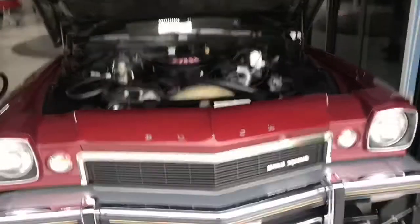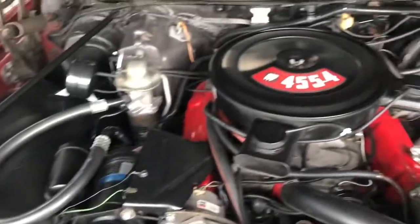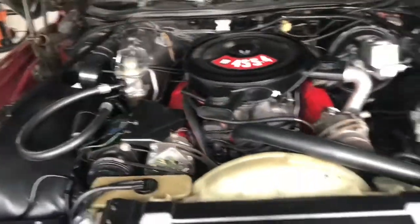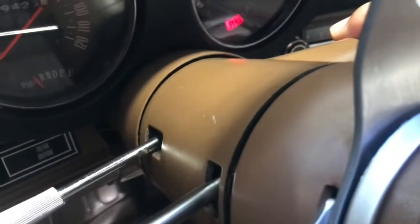All right, we have her on the lift. Trunk open, revealing that amazing 455 — that thing is mean. Due to the weather being suboptimal, I'm just going to go ahead and start her for you on the lift so you guys can hear just how good she sounds. Look at that, starts right up. She's not warmed up; we haven't driven her.